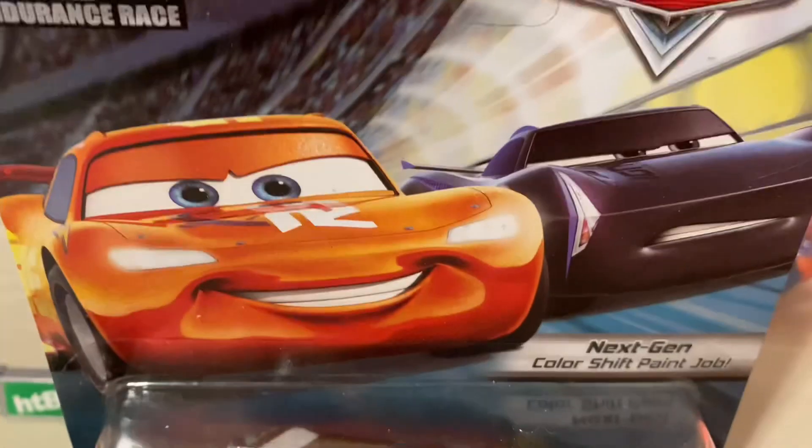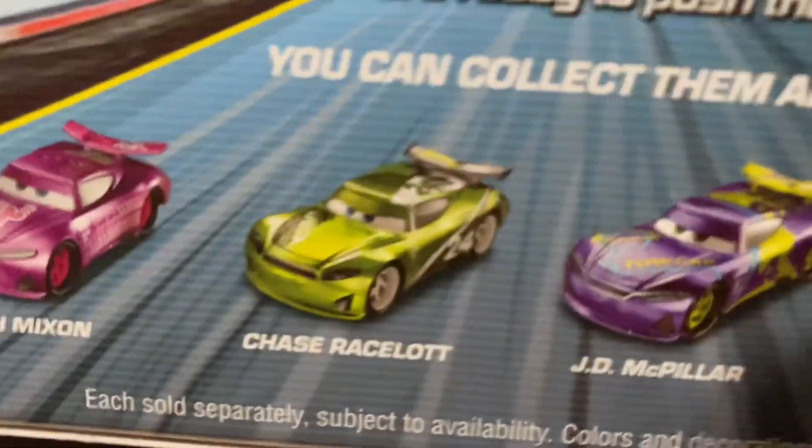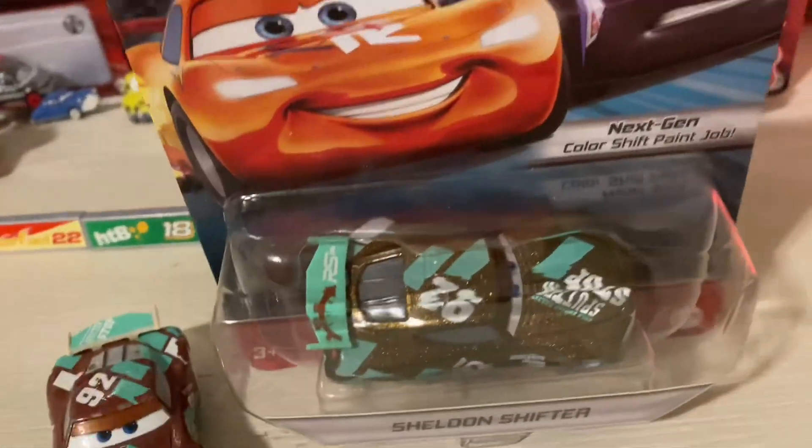We can see artwork of Lightning and Jackson Storm like always on the front. On the back, we can see Ricks Mixon, Chase Bracelot, JD McPillar, Lightning McQueen. I'm not gonna read all this since I did this in my last video, but there's nothing more to say about this package.